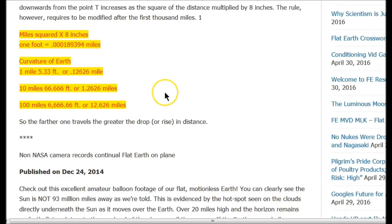Here are a couple of calculations: at one mile, it would be 5.33 feet of drop. At ten miles, you get 66.666 feet, or about one and a quarter miles. At a hundred miles, you get 6,666.66 feet, or 12.62 miles. So if a pilot is flying around the curve of the earth, they should be dipping the nose down every five minutes to stay around the curve.